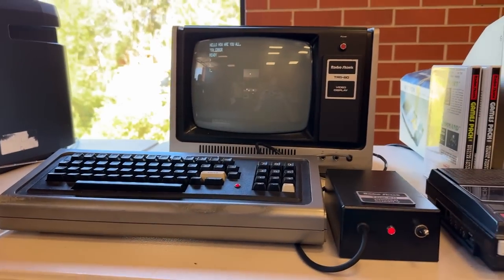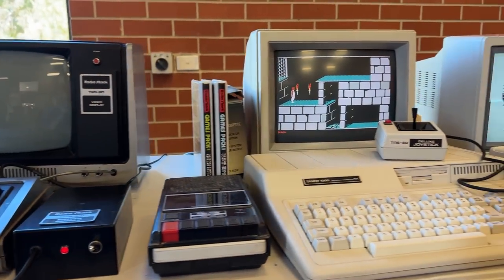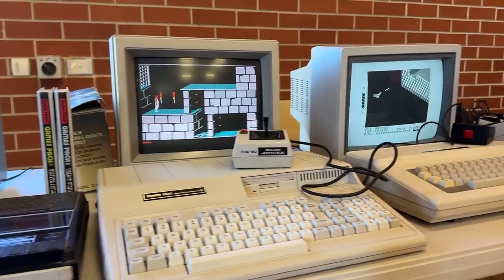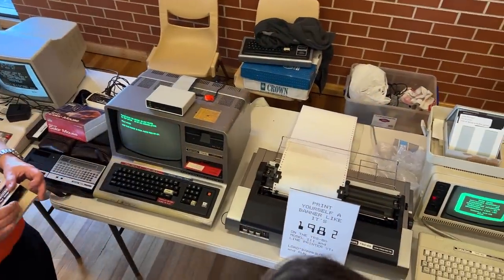Tandy was well represented, with Ian coming all the way from Melbourne and even setting up an old dot matrix printer to allow people to print out old school banners.